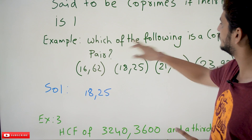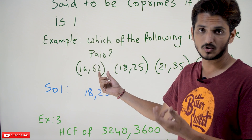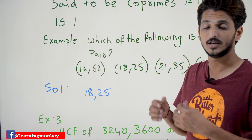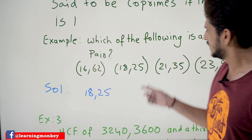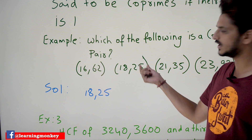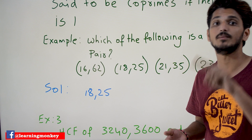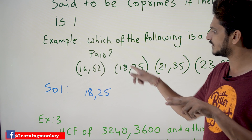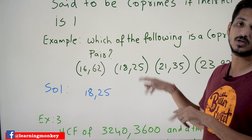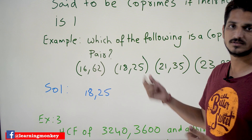Let's take one example. Which of the following is a co-prime pair? 16 and 62 — this is not a co-prime because both 16 and 62 are divided by 2. Other than 1, no number should divide both. 18 and 25 — yes, this is a co-prime pair. 18 divided by 1, 25 divided by 1. If you take 2: 18 is divisible by 2, but 25 is not. If you take 3: 18 is divisible by 3, but 25 is not. So 18 and 25 is the co-prime pair.